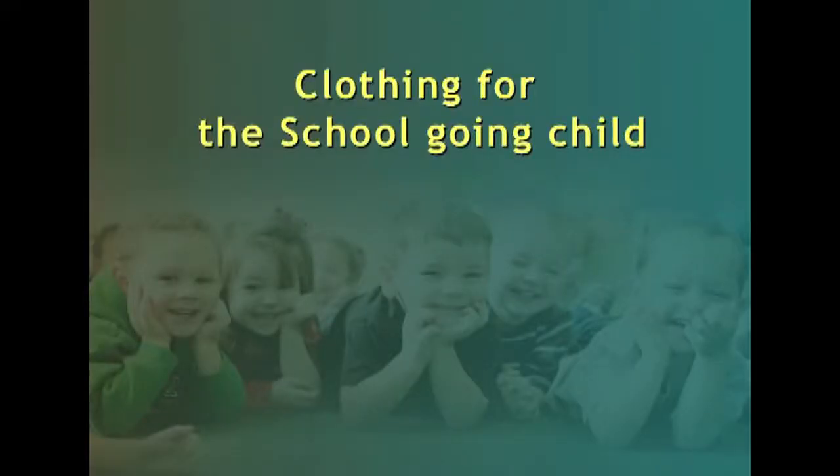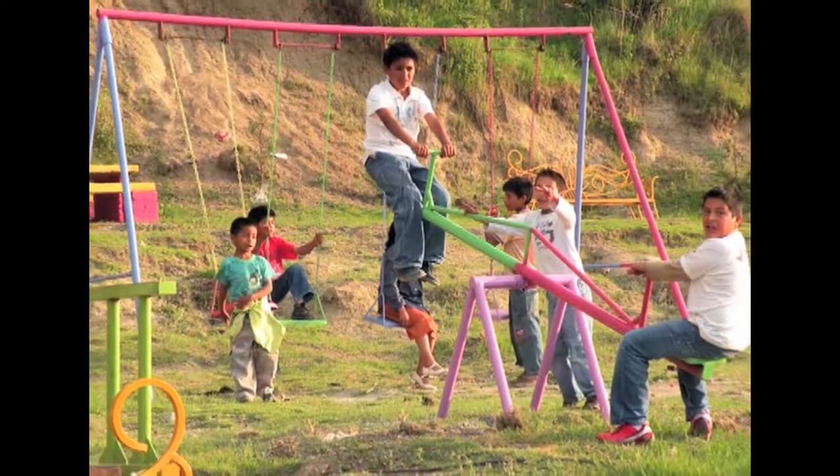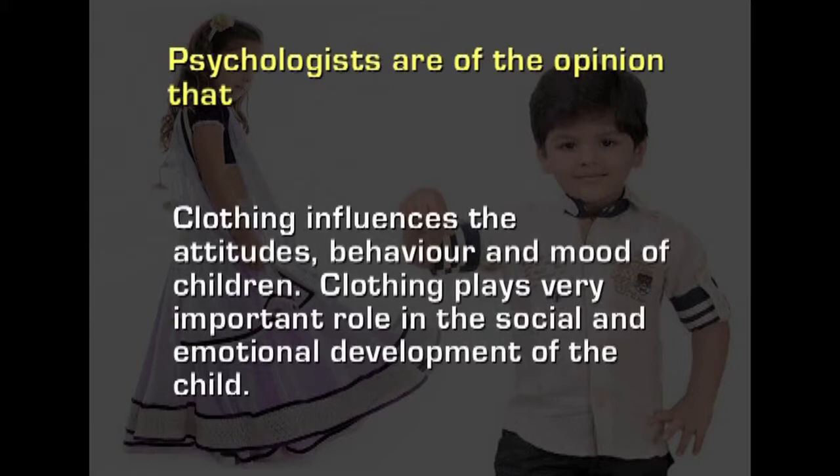Now let us see what a school-going child needs. A school-going child is more aware of his or her environment than a toddler. A child of 6 to 12 years of age is known as an elementary school child. The child is very active and interested in various activities. The concept of conformity to the peer group develops from age 6 onwards. Children become self-conscious when their clothes are noticeably different from those of their friends, which may lead to an inferiority or superiority complex. As the child's social circle widens, it makes them increasingly clothing conscious.